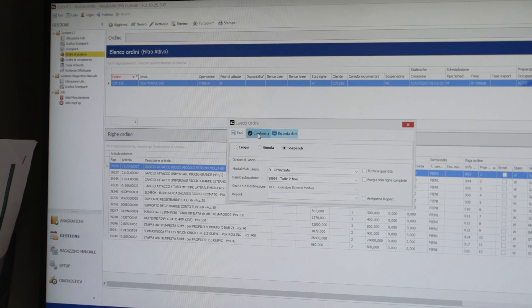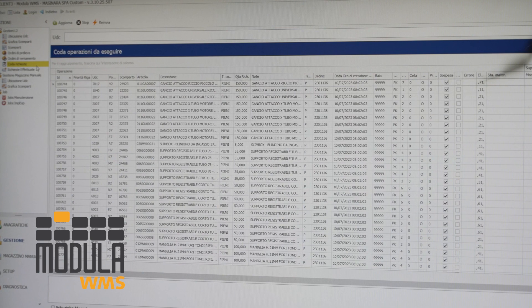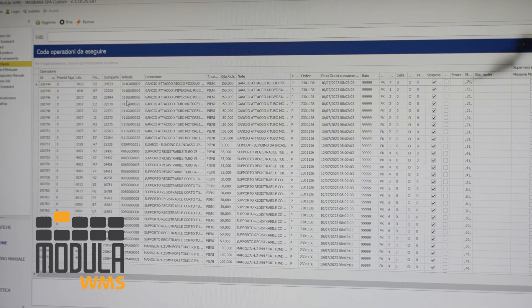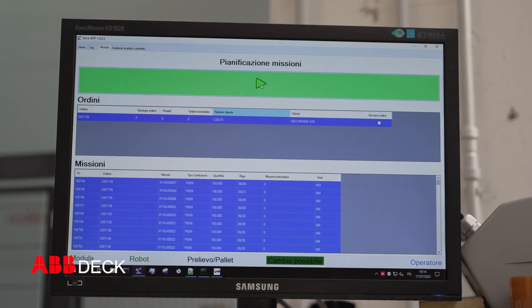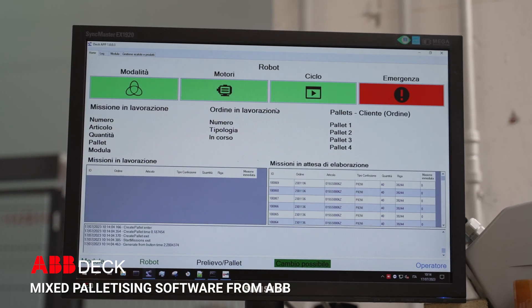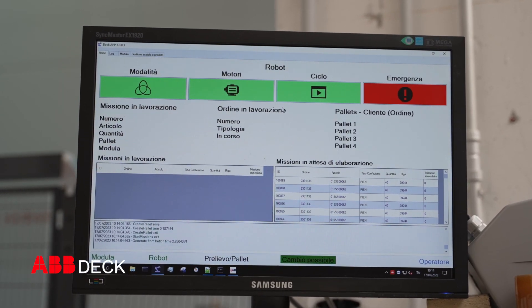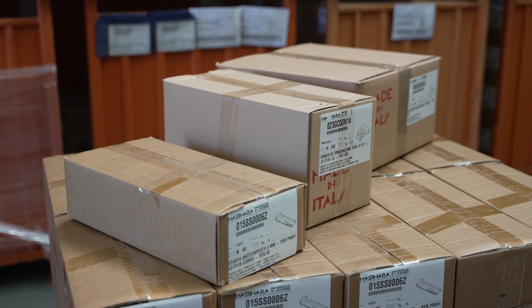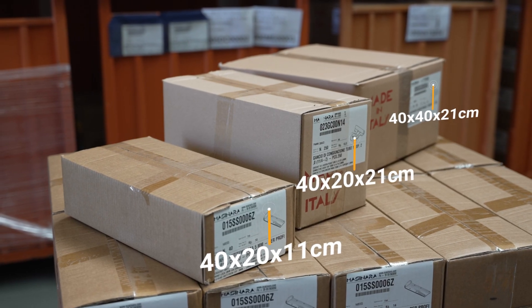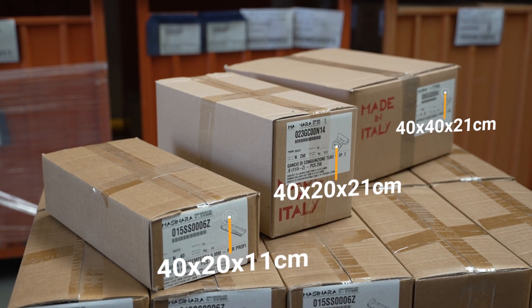To initiate a picking order, we start from the WMS where the customer's order is selected. The WMS creates all the outstanding missions, after which the deck, based on the palletizing pattern, will launch each mission individually according to the order determined by the palletizing pattern. The various types of boxes we had have been standardized to just three types in order to optimize the palletizing pattern and the efficiency of the system.